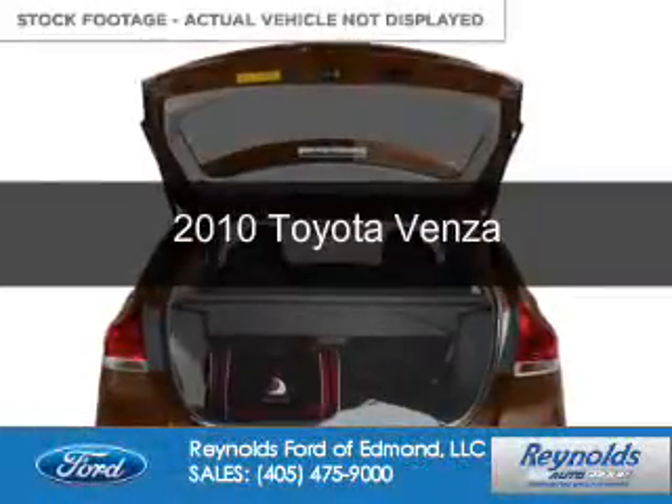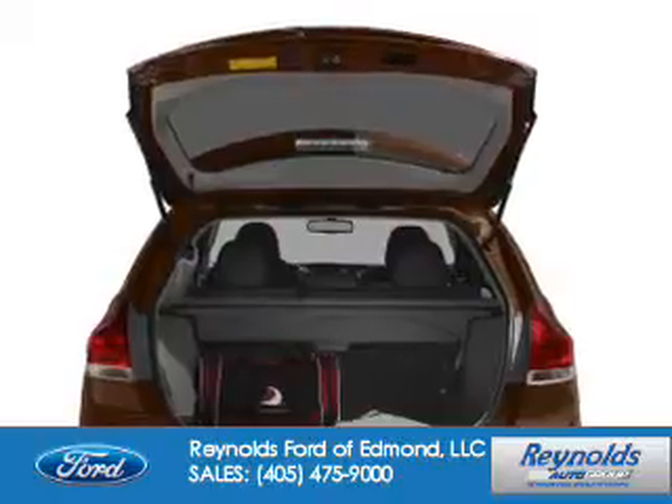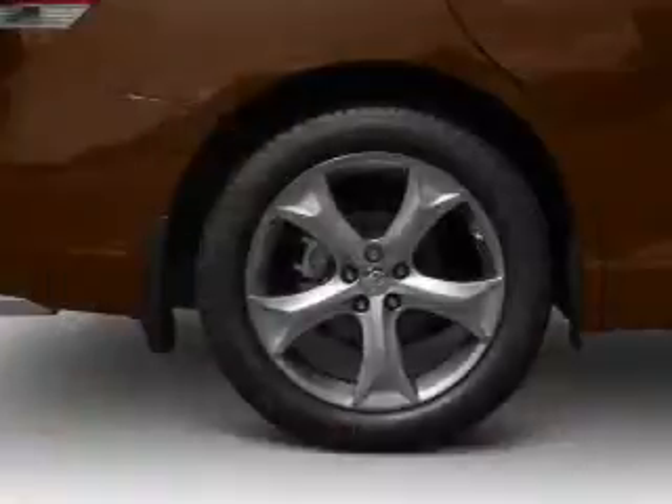This is a used 2010 Toyota Venza. It's powered by front-wheel drive, a 3.5-liter, 6-cylinder engine, and a 6-speed automatic transmission.